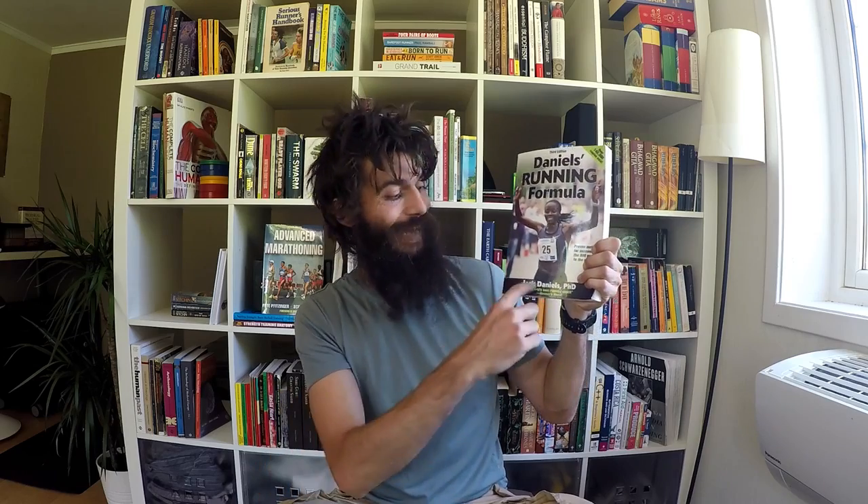It's time for another book review, and this time we're reviewing one of the most important books ever written on running. We are looking at Daniels' Running Formula by Jack Daniels, PhD.